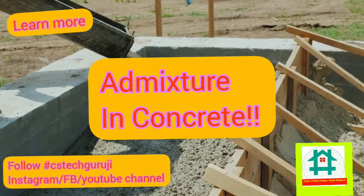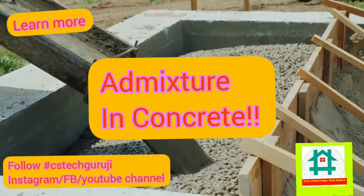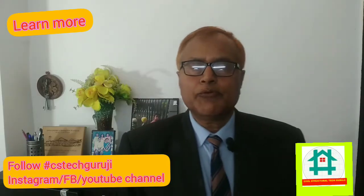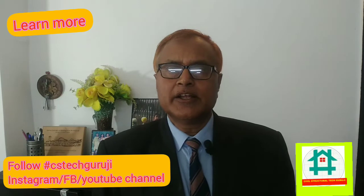Hello friend, I am Hari. I have found that I have used concrete workability to add cement cement. This is not a good practice. It will reduce the strength of the concrete ultimately.